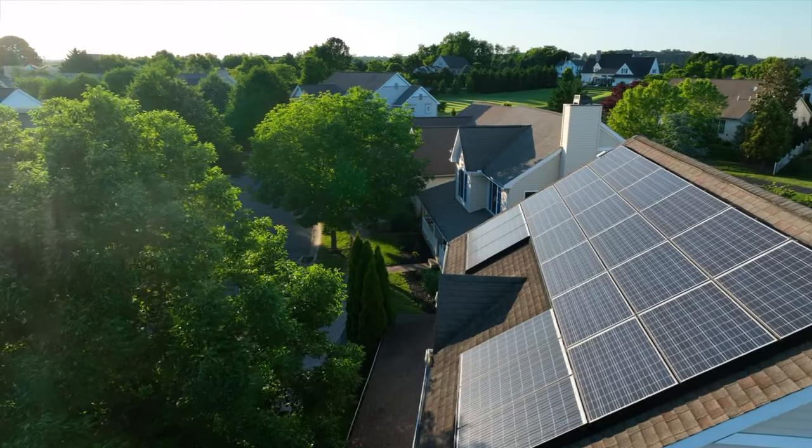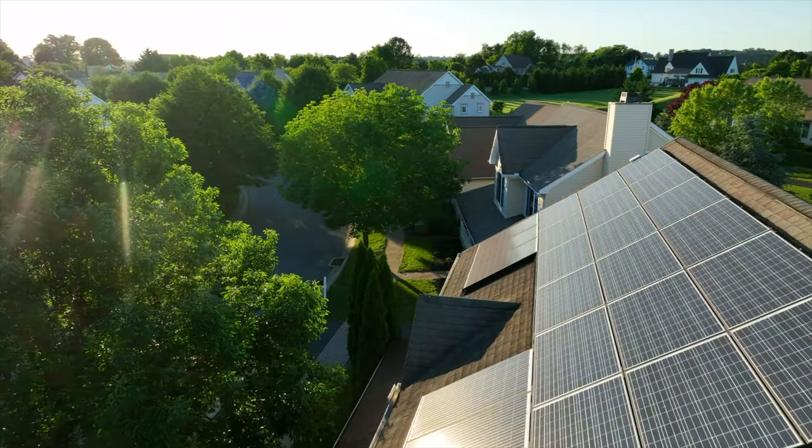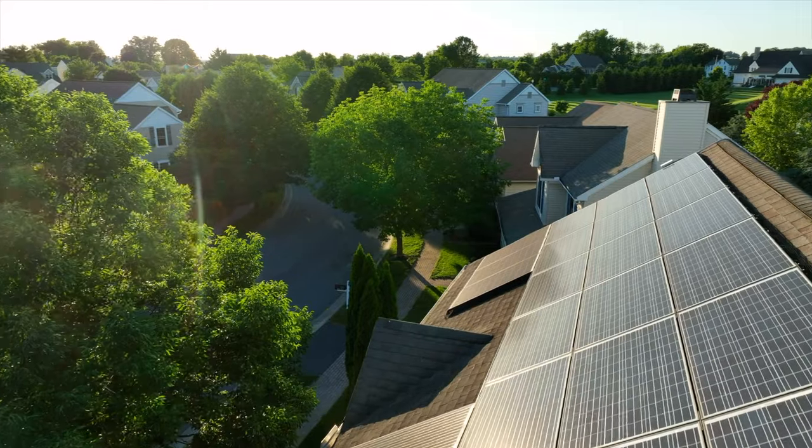Hey guys, it's Jack here. Purchasing solar panels can be a great way to save money and produce your own energy at home. In today's video, I've compiled my picks for the top five solar panels in 2024.